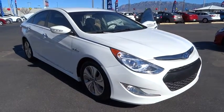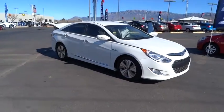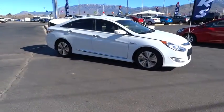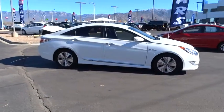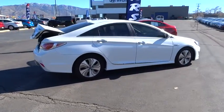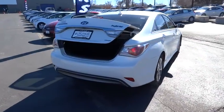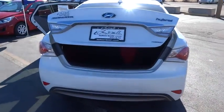The 2013 Sonata Hybrid. This all-new hybrid has all the style and premiums you expect in a Sonata, along with 37 city, 39 highway miles per gallon. And unlike other hybrids on the market, it uses a breakthrough lithium polymer battery pack, which runs cooler, lighter, and is shapeable for optimum packaging.